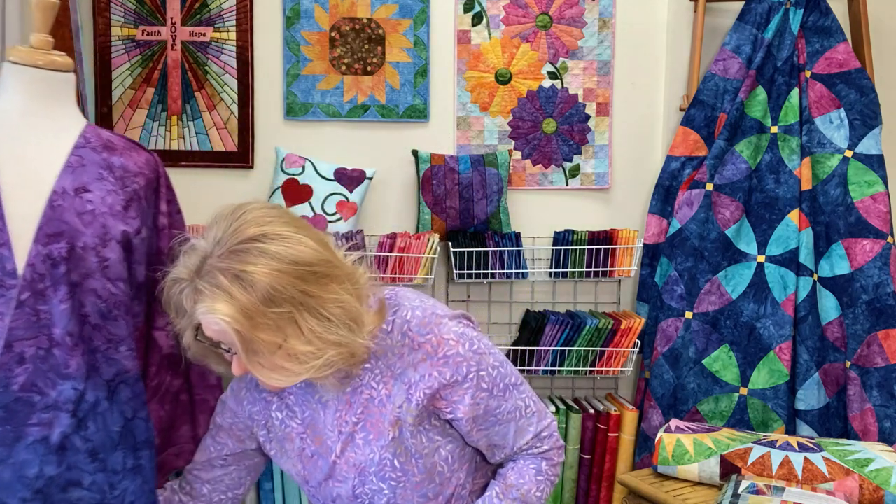Before we get to some more specifics about this bundle, I want to share with you — for those of you who are new — what our Nuance Gradation fabrics are. They are 100% cotton, 45 inches wide, and primarily used in quilts, table runners, or quilting projects. However, we also make garments — kimono jackets, aprons, and so many different things. They're simply a cotton fabric and you can use cotton for anything.